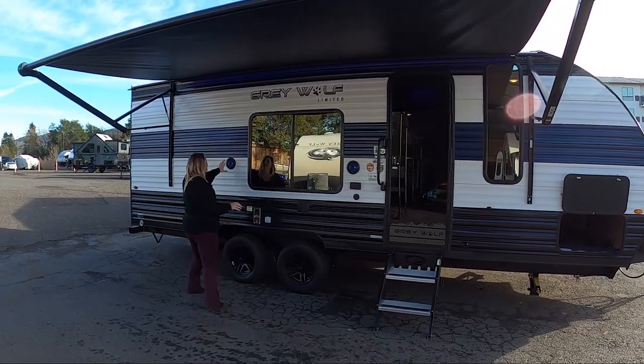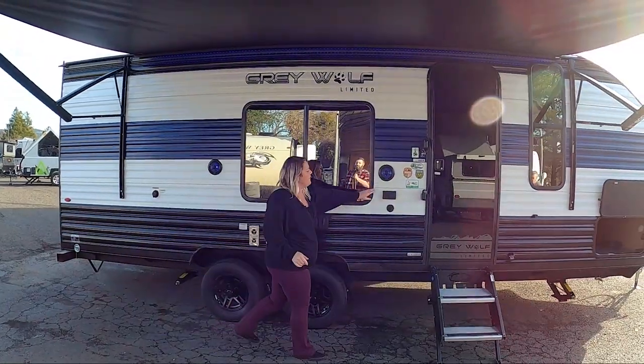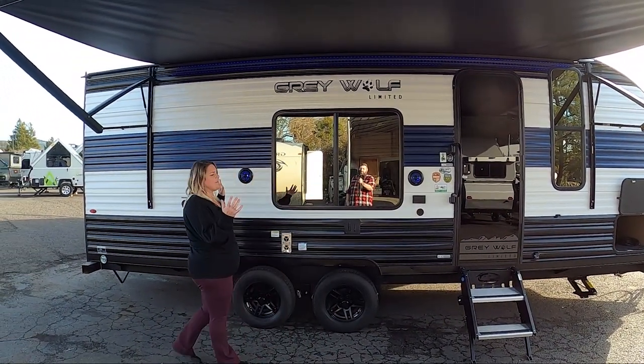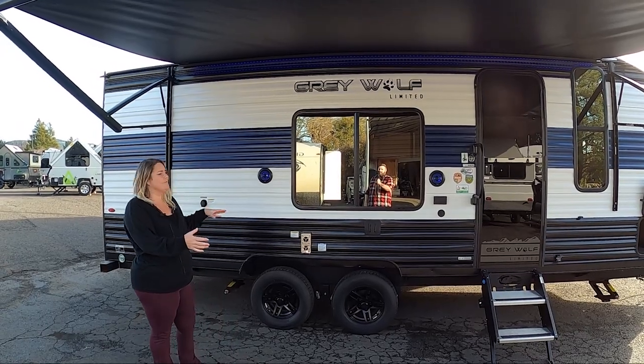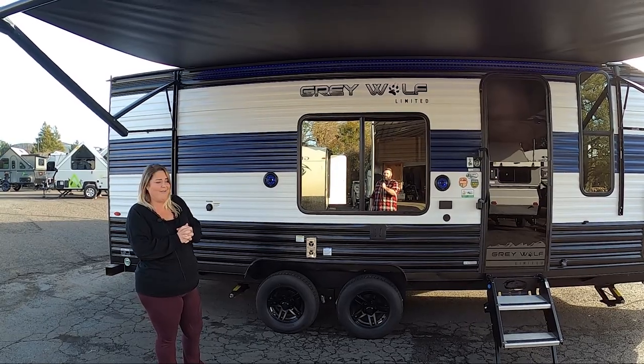Over here you have your outside speakers, your TV hookup, all the 110 plugs, and your cable connection. You can turn the game on outside if you want, play your music outside — it's just a really fun spot to hang out.